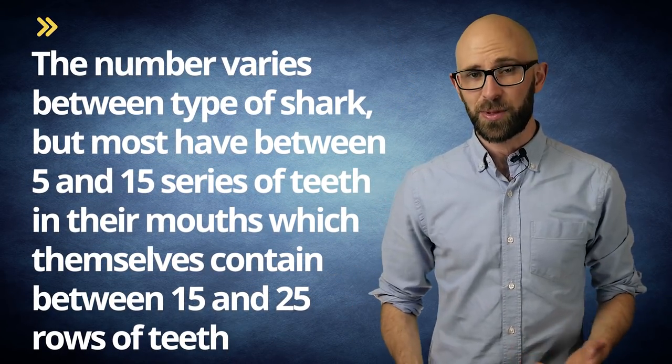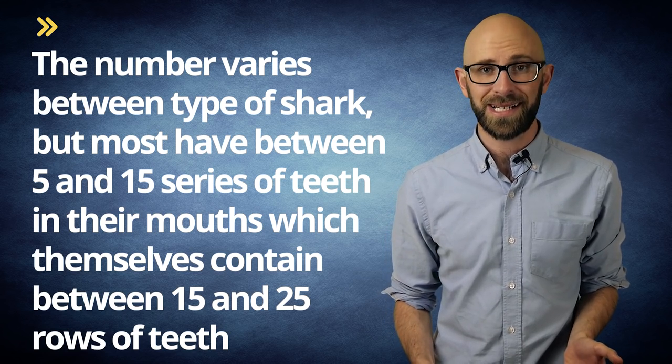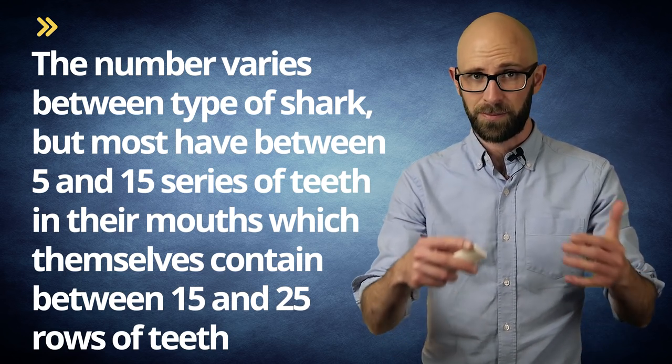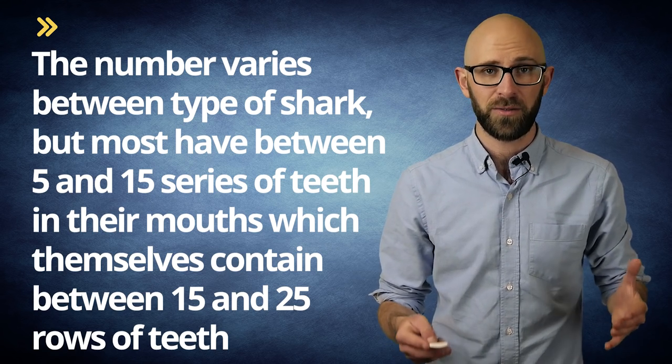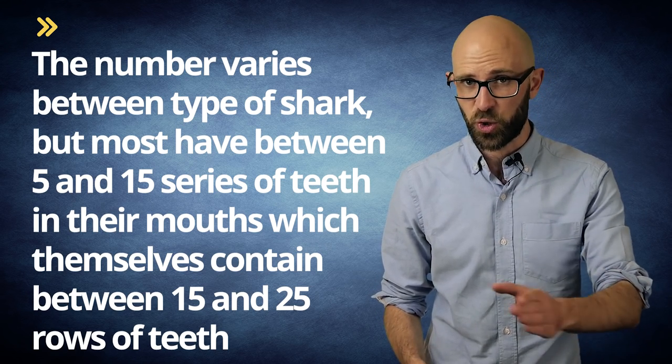This might have you wondering how exactly the process works for replacing missing teeth. Well, in a nutshell, all sharks have multiple series and rows of teeth. The number varies between types of shark, but most have between 5 and 15 series of teeth, counted from front to back in their mouths, which themselves contain between 15 and 25 rows of teeth, counted along the jawline. As an example of how this can vary, the bull shark possesses an unbelievable 50 rows and 7 series of teeth, giving it somewhere in the vicinity of 350 teeth at any given time.